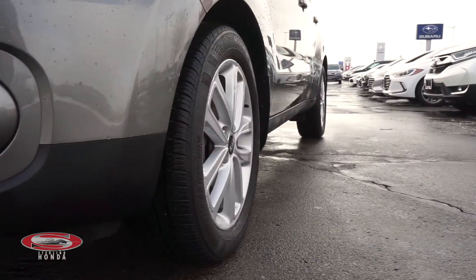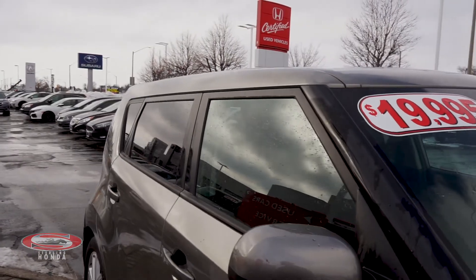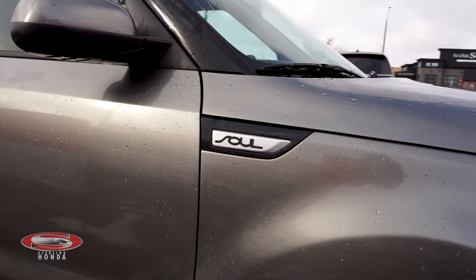This crossover is equipped with a clean set of OEM alloy wheels with silver rims, and the previous owner invested in rear tinted windows. Along the sides, you can see the Kia Soul chrome badging and body-colored handles.